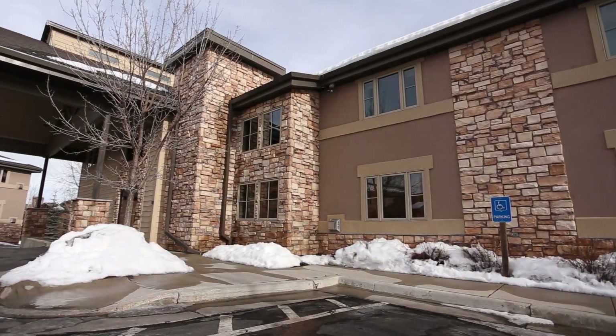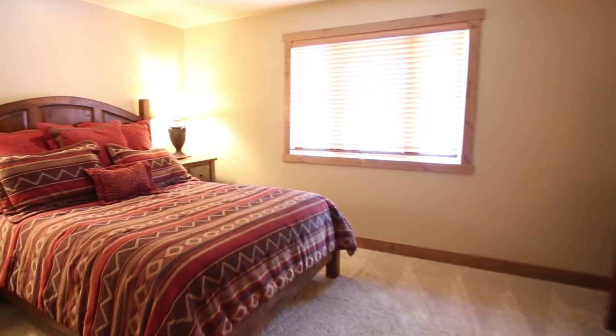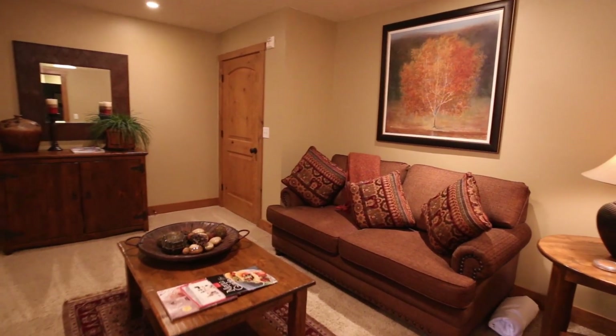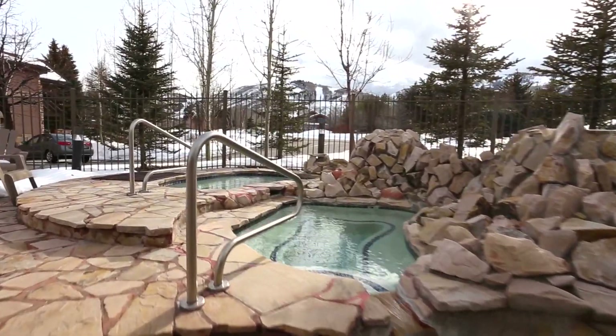The Jupiter Inn by Identity Properties features well-appointed and spacious studio suites, one-bedroom and two-bedroom condominiums in Park City, Utah. After a day in the mountains, relax by the fireplace or unwind in the three-tiered outdoor hot tub.